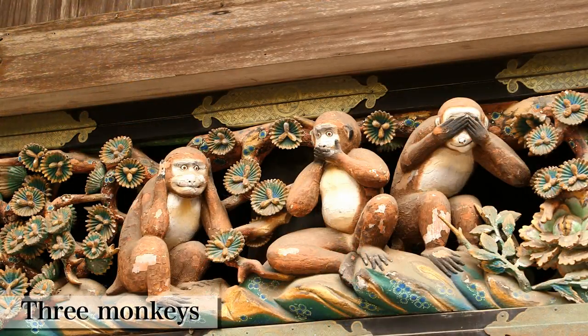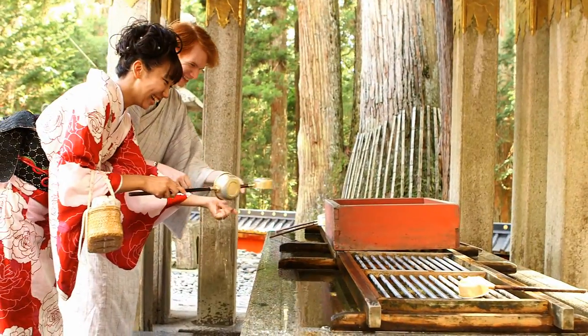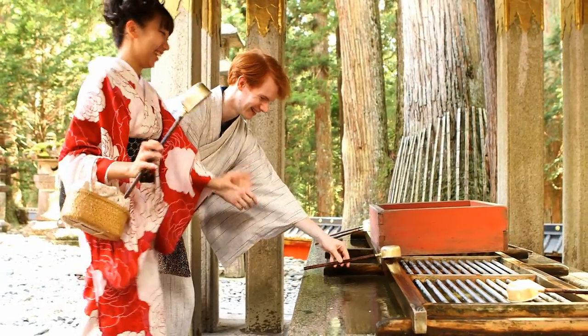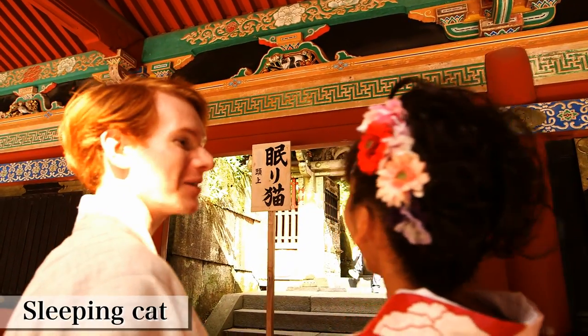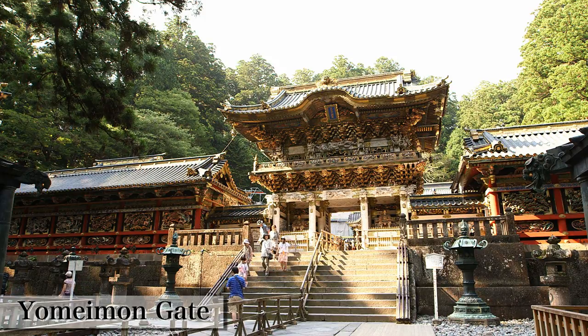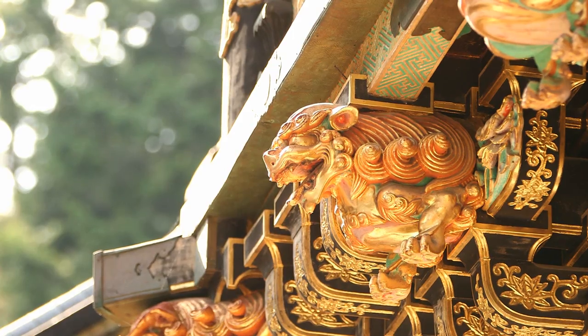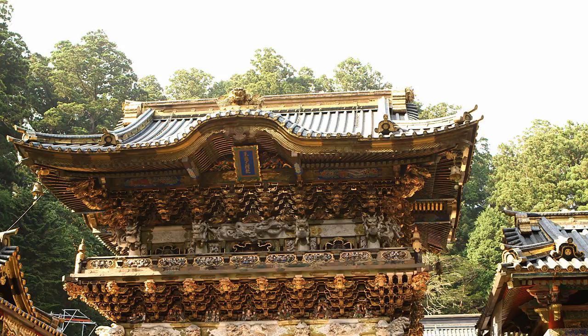You can see the famous three monkeys. I know the sleeping cat, and here is the sleeping cat — very cute. This is Yomeimong Gate, introduced on the top page of the Discount Pass website. So impressive and gorgeous. Through it, we can understand the authority of the Tokugawa back then.